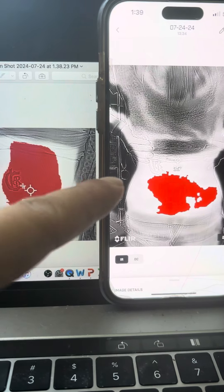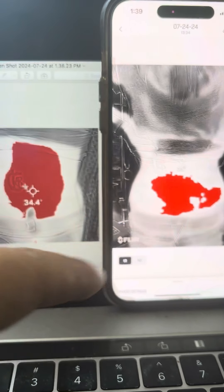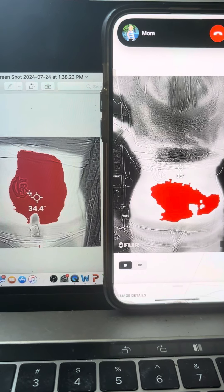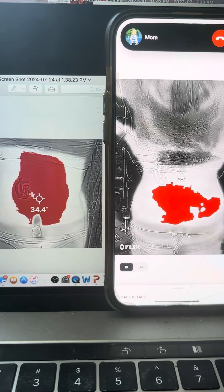Six months after the stem cell laser, you can see the inflammation marker has really reduced. And now she's ninety-five percent better, out of pain.